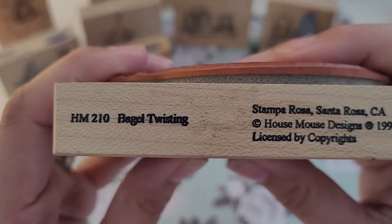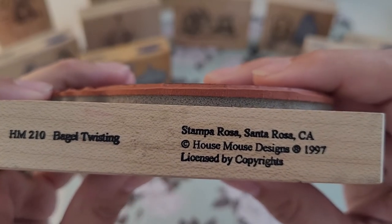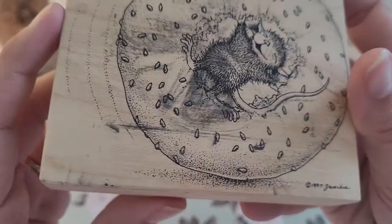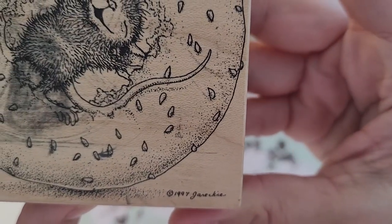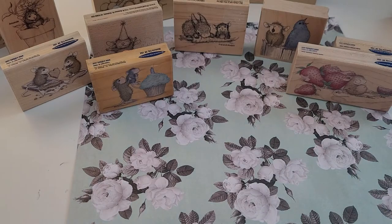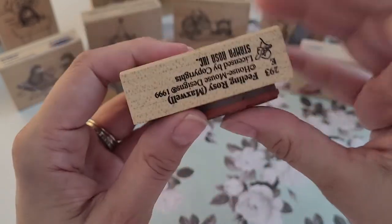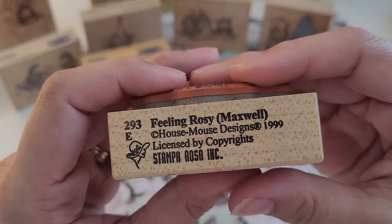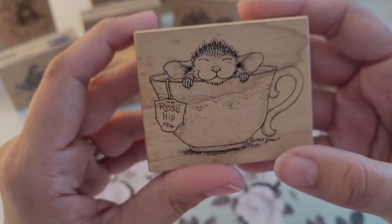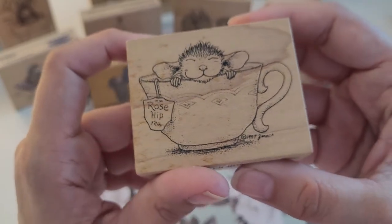It's called 'Bagel Twisting,' and it is from 1997. This is a Stampa Rosa stamp because it is an older one, and it does not say on here which House Mouse character this is. Here's a little teapot — 'Feeling Rosy' — and it's Maxwell from 1999, because he's in a rose hip tea, I guess, is why it's 'Feeling Rosy.'